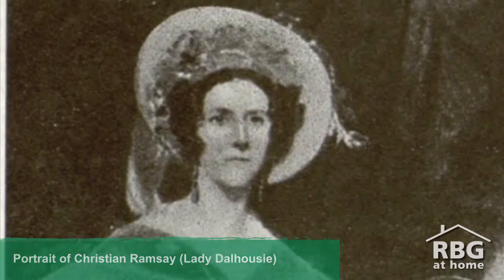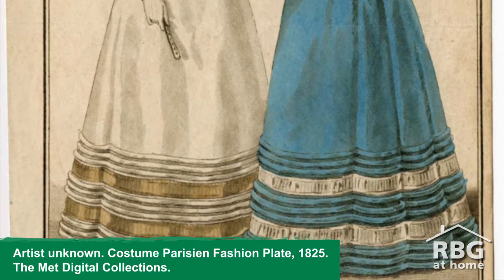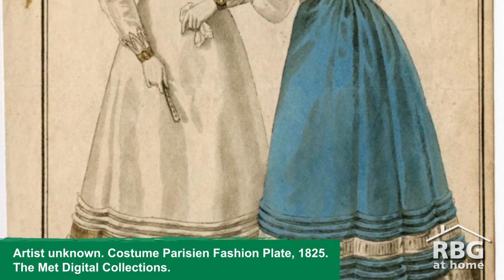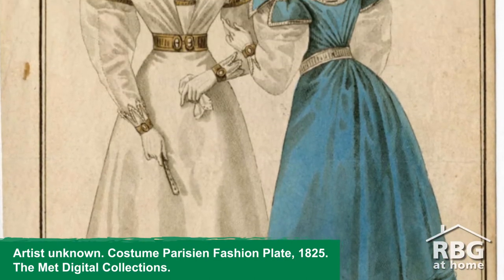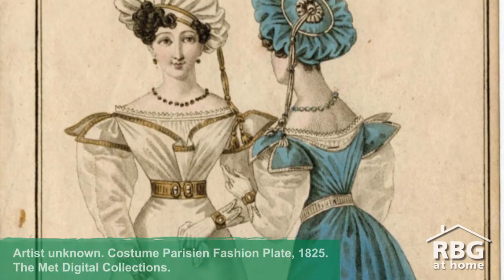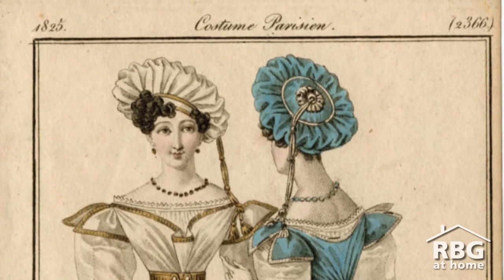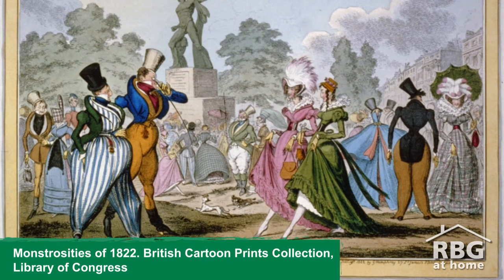If we were in the company of Lady Dalhousie, the ladies would be wearing long dresses corseted at the waist with full skirts and puffy sleeves. We'd wear a shawl to keep our shoulders warm. We would keep our long hair in a bun with some carefully curled strands by our temples. We might be wearing bonnets or wide-brimmed hats. Really, we would look like Disney princesses.